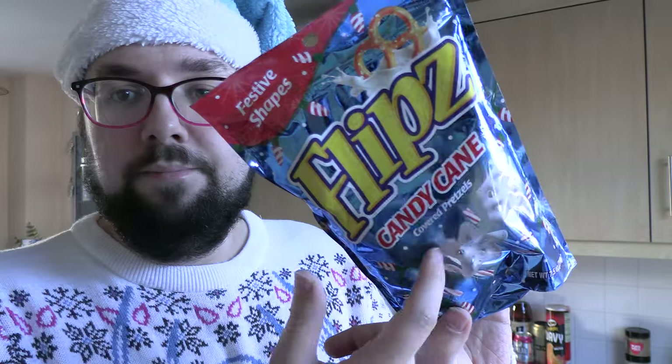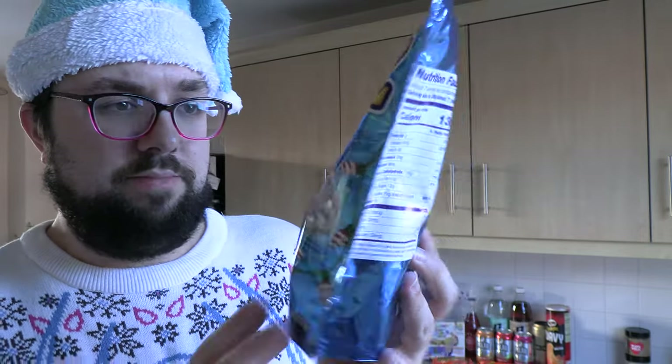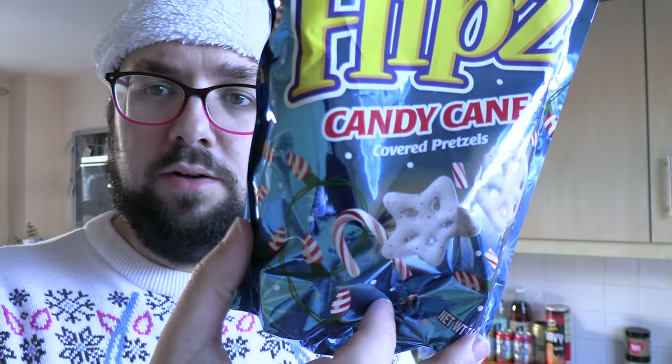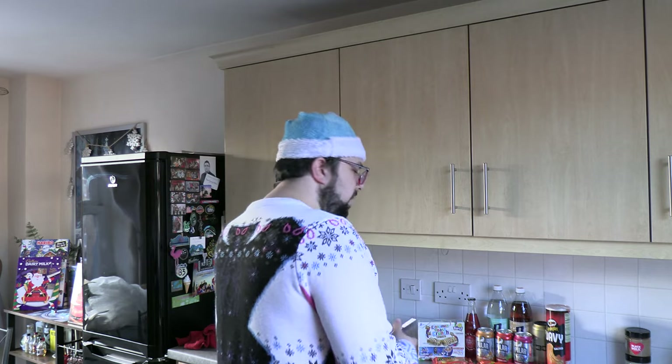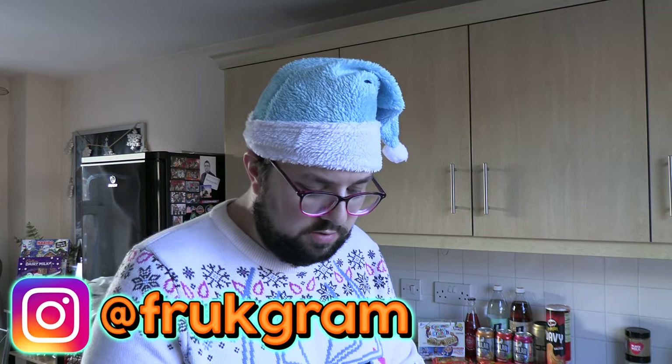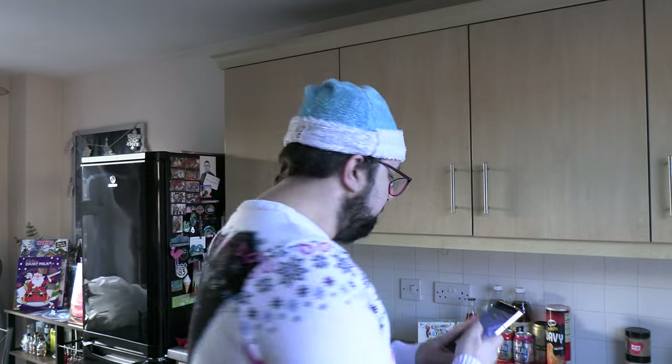Let's kick in with it — candy cane flips. I've never had these, I'm excited for these. Look at that, they are literally white and red. I need to take a photo — follow us on Instagram, the handle is Frockgram.